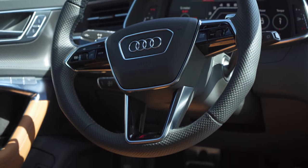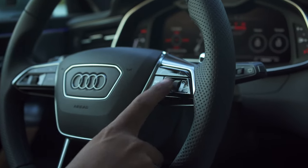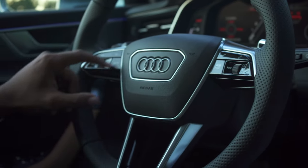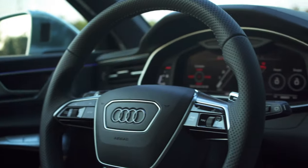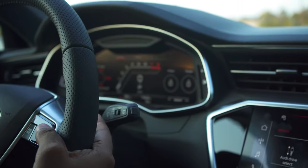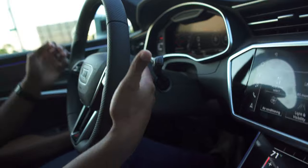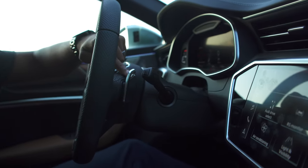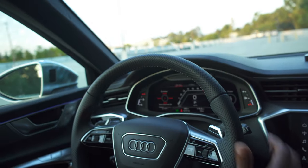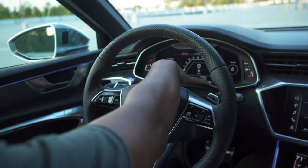Let's talk about this steering wheel — very nice design. One knock is I wish it had a flat bottom; I'm surprised it's not on an RS car. To the right you have voice commands, phone commands, previous/next, volume, and your RS mode button. Over to the left is how you control your virtual cockpit. You have these paddles which are different for the RS models — they have a really nice aluminum feel and they're actually see-through.